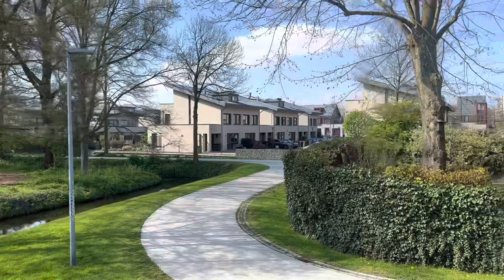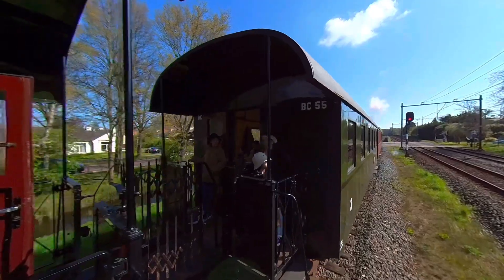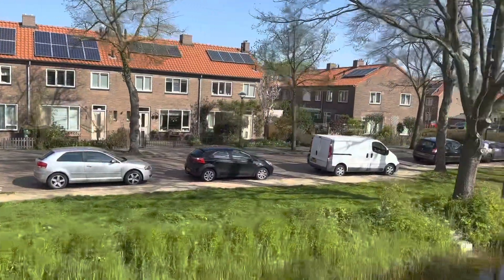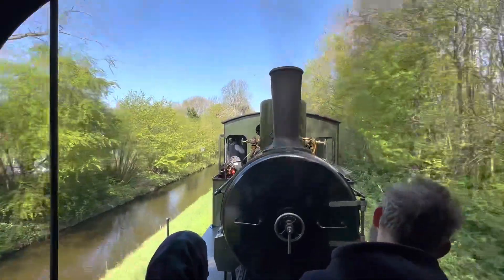The train ride takes us through the rolling green fields and charming Dutch villages. We pass by windmills and canals, and the scenery is truly breathtaking. The steam engine lets out a steady chug chug chug and we can feel the gentle sway of the train as we make our way towards Medimblik.